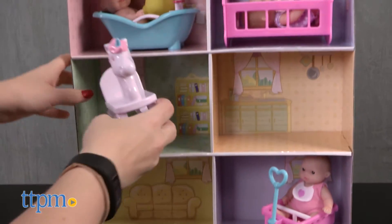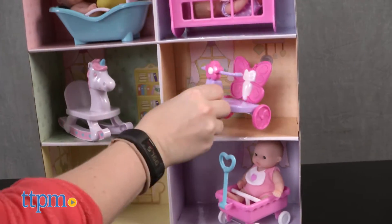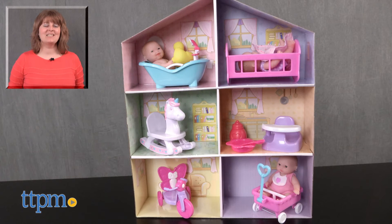Even though these baby dolls aren't baby size, they're still very cute and will engage little mommies and daddies in lots of nurturing roleplay. For where to buy and current prices, visit TTPM and subscribe to our YouTube channels for more reviews every day.